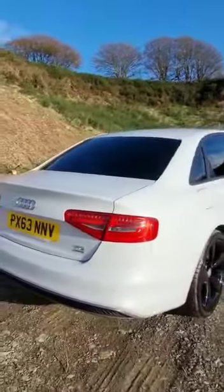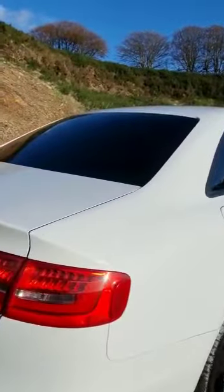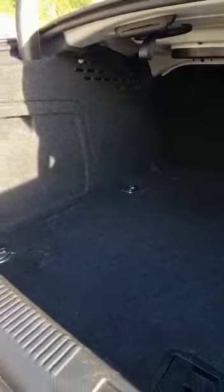So guys, you may think, being a saloon car, the boot's going to be fairly small — you couldn't be more wrong. Have a look in there. Really well-sized boot on this one.